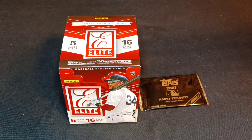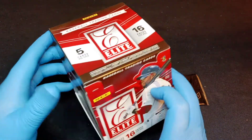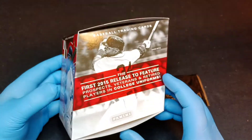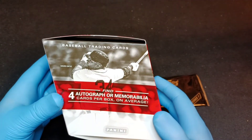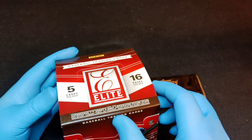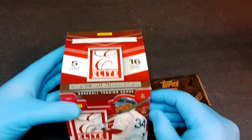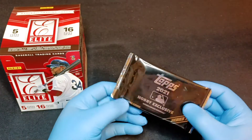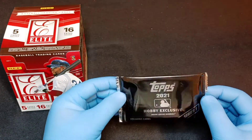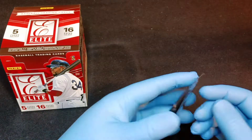We are back, this time with something a little different - we're going back in time a few years. 2015 Elite from Panini: you get four autograph or memorabilia cards per box on average, there are 16 packs, five cards per pack. I went to my local card store and they were selling the four silver prisms you get with the Topps 2021 hobby exclusive, so we will open those first.